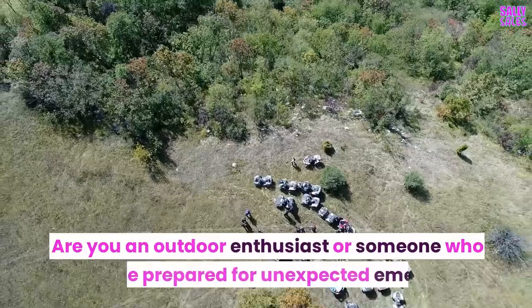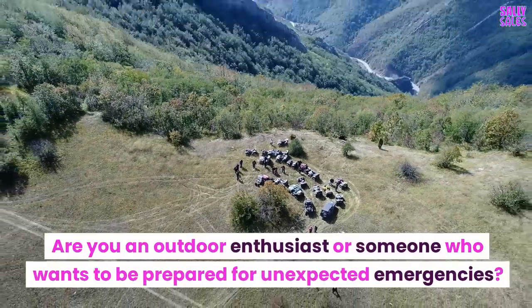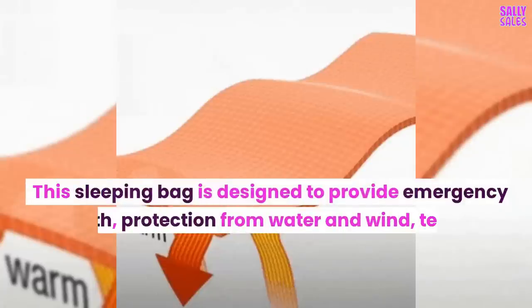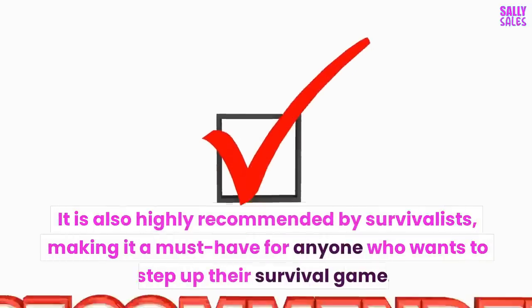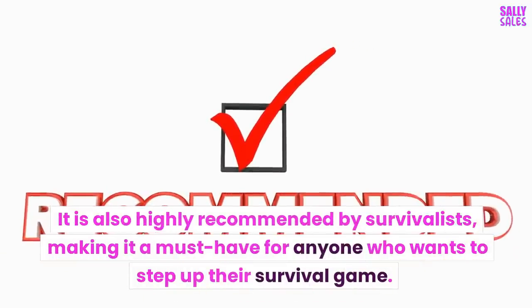Are you an outdoor enthusiast or someone who wants to be prepared for unexpected emergencies? If so, you might want to consider getting yourself the Original Defense Emergency Sleeping Bag. This sleeping bag is designed to provide emergency warmth, protection from water and wind, tear and puncture resistance, and expandable full body protection. It is also highly recommended by survivalists, making it a must-have for anyone who wants to step up their survival game.